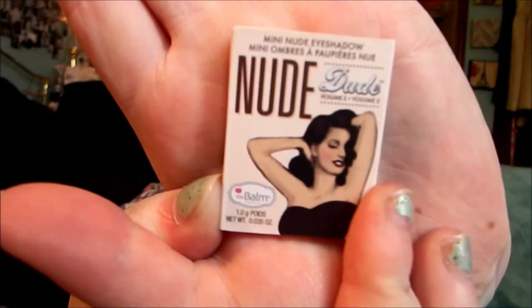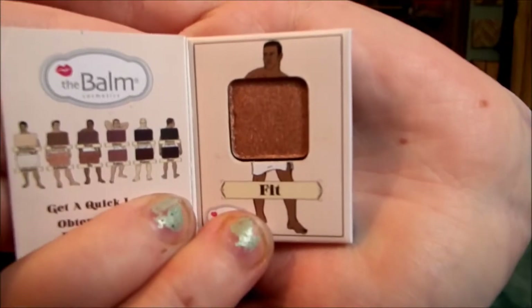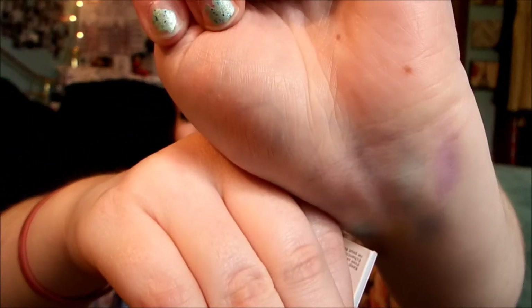The last thing: the Nude Dude — mini nude eyeshadow. I heard these are really good actually. These are so cute. It looks like this, and it's like a little book. Oh my gosh, it's so cute! It's really good color. I think I'm going to like this. It's like a gold — oh, this is so dang pretty. Love that! It's hilarious how it's like a little man on the cover. That's the swatch right here. Yeah, I have so many swatches on my hand — all I did was makeup shopping today.